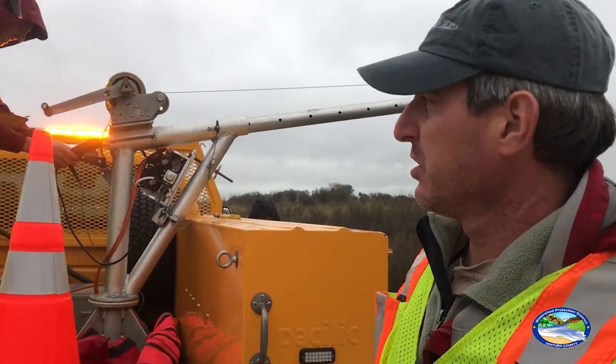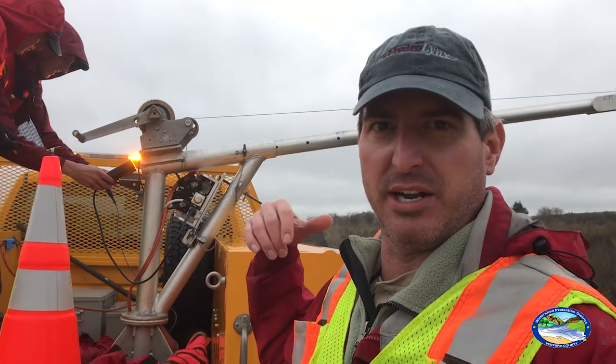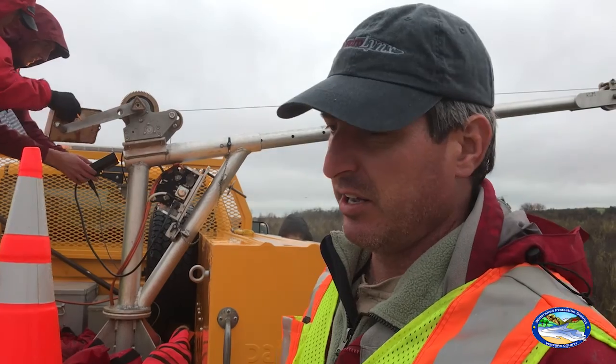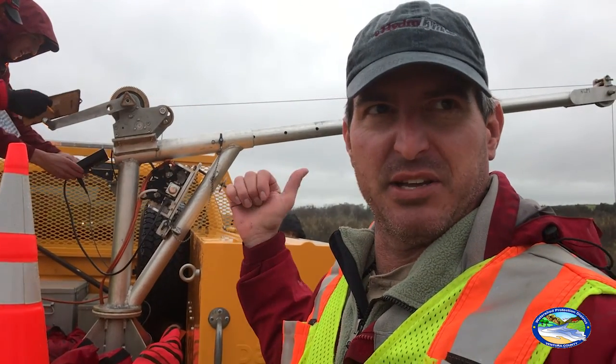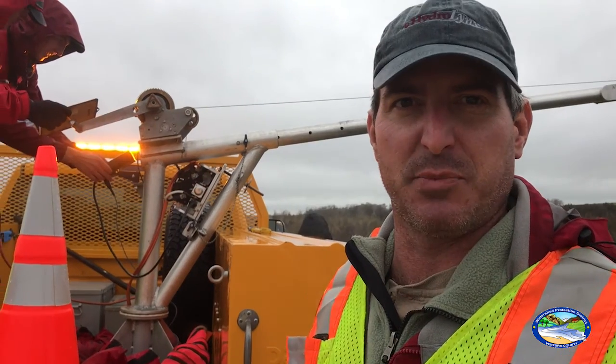Alright, so we're here at the Santa Clara River. We're starting to make a truck bridge boom measurement. We're set up here with a truck boom, which has a hundred pound weight on it and a standard double-A meter. And we're basically going to be getting some depths and velocities as we work our way across to get a discharge measurement here.